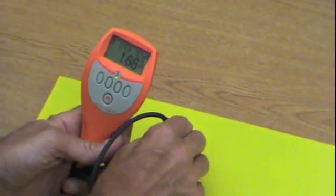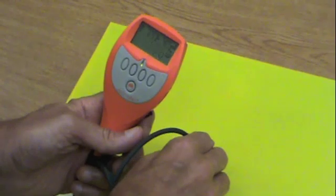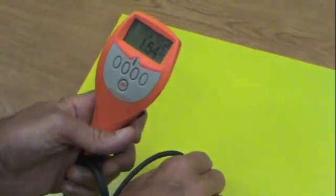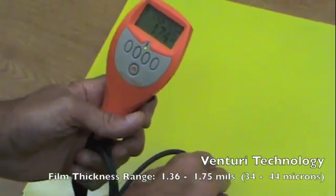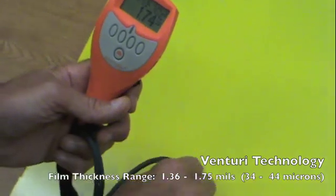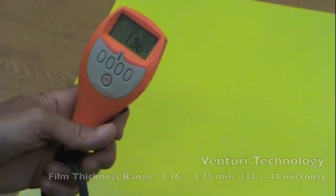Prodigy not only improves your productivity, but it also provides higher film builds at the same flow rates as the Venturi system. Here's a comparison between finished parts — one coated with our Venturi system, the other with HDLV technology. The part coated with the Venturi system has a film build anywhere from 1.36 to 1.75 mils across its surface.